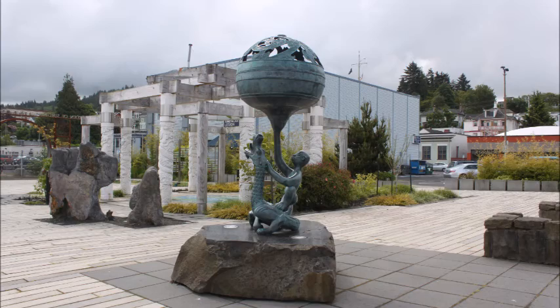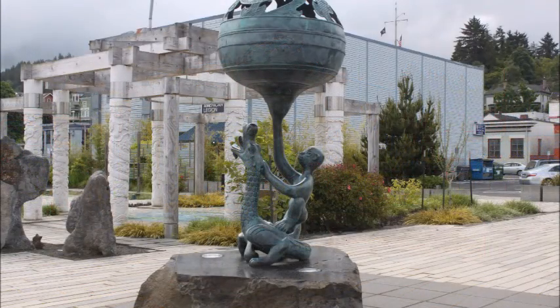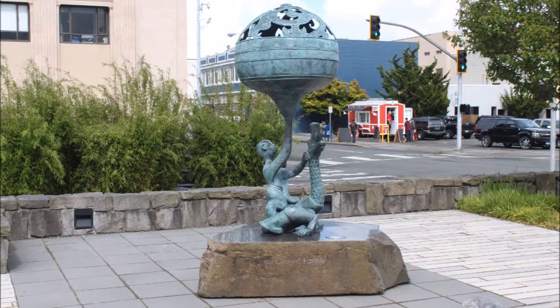This is an intriguing sculpture. I photographed it from several angles.